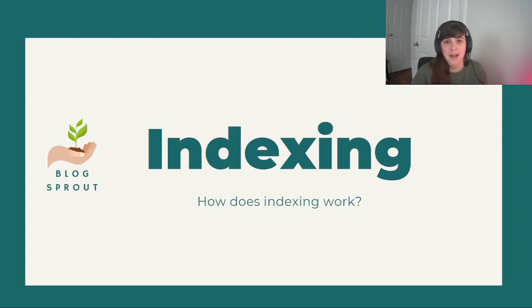Hello and welcome to Blogsprout. I'm LJ and this video is the first in a series all about indexing. We're going to go through what indexing is, what steps you need to take to make sure your site gets indexed, and I'm going to show you all the tips and tricks I use to get my site indexed in less than a month. This first video is just going to be an introduction to indexing — what is it and how does it work?